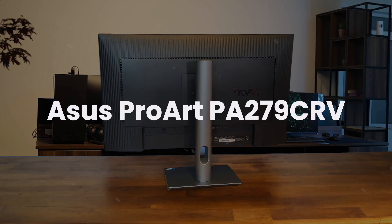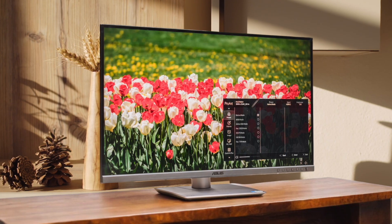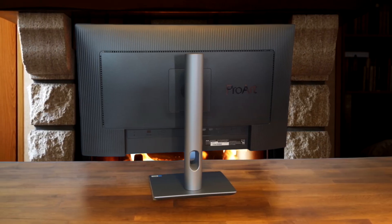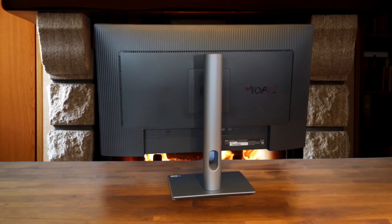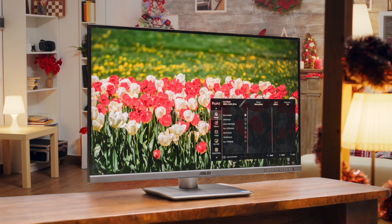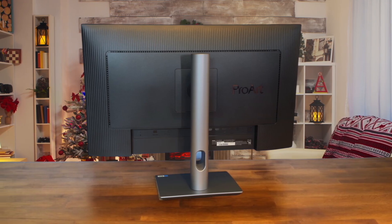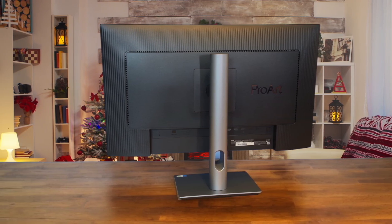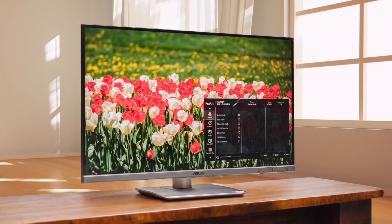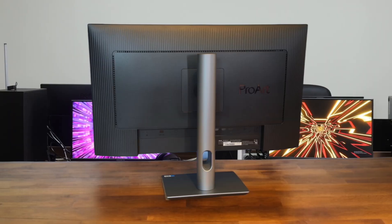Next, we have the Asus ProArt PA279CRV. For any Mac user doing creative work, this monitor is an absolute powerhouse for the price, boasting incredible color accuracy with 99% DCI-P3 coverage and a very generous 96 watts of power delivery that will keep even the most demanding MacBook Pro fully charged. It dramatically outperforms the Dell S2722QC in color reproduction, making your photos and videos look exactly as they should, and its design is slim and modern. Its combination of professional-grade factory-calibrated color and high-power output makes it the clear winner for Mac-based photographers, designers, and video editors in this price range.